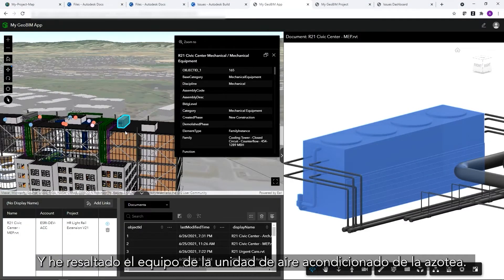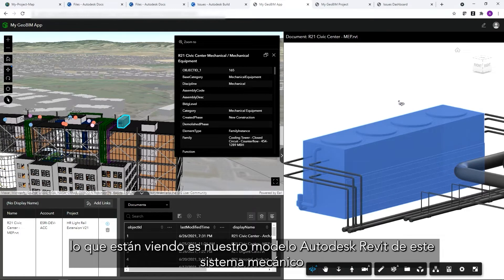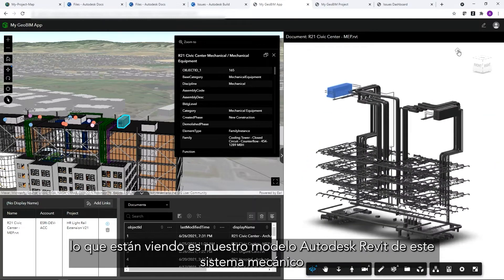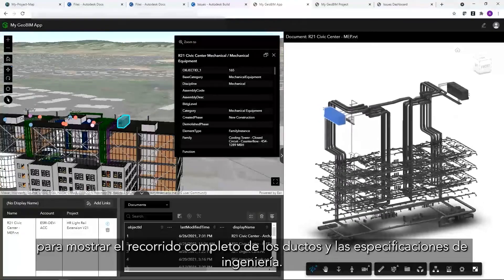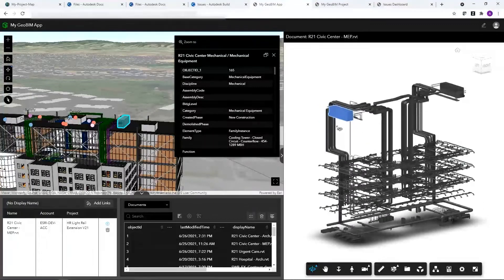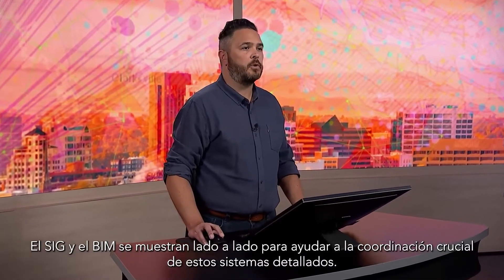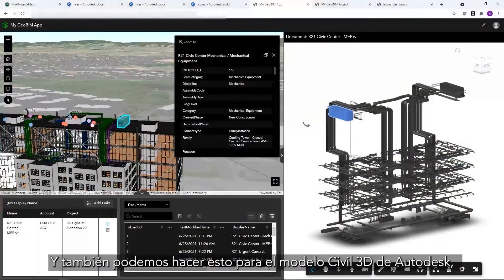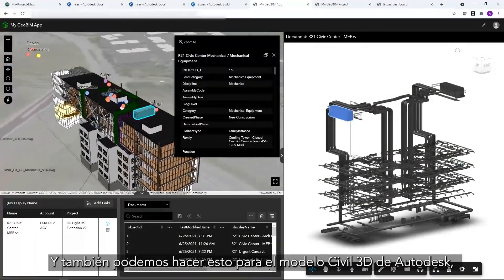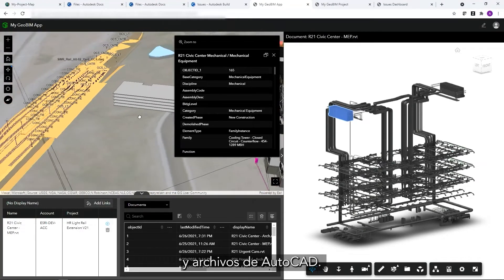I've highlighted the rooftop AC unit equipment. And now, on the right, what you're seeing is our Autodesk Revit model of this mechanical system to show the full route of the ductwork and engineering specifications. GIS and BIM are shown side-by-side to help with critical coordination of these detailed systems. We can also do this for Autodesk Civil 3D models and AutoCAD files.